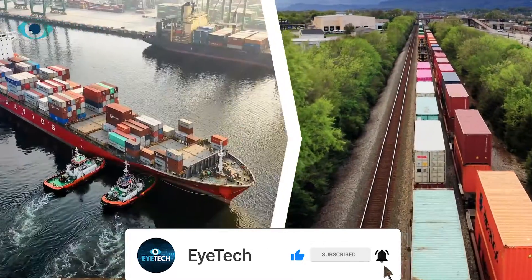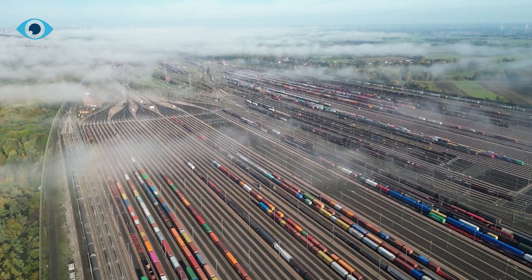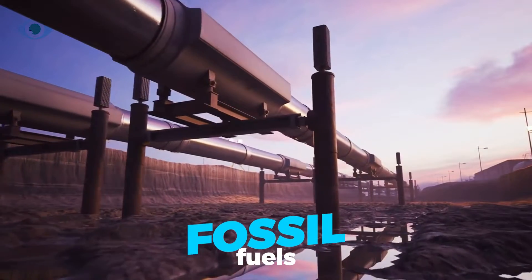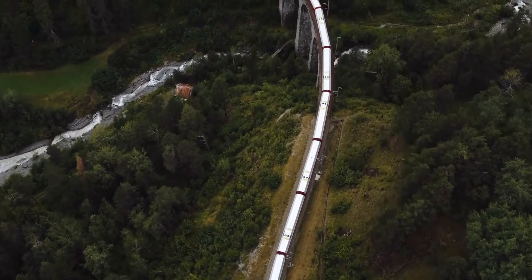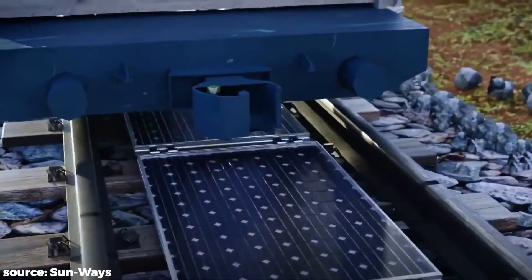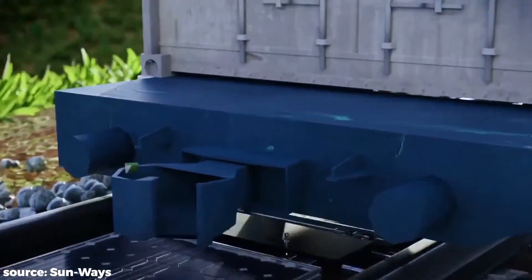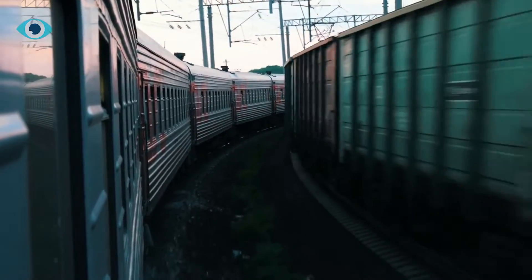Railways are a popular mode of transport but have traditionally been powered by fossil fuels, which is not sustainable in the long run. The Swiss Solar Carpet is an exciting new technology that promises to change this and provide a sustainable solution for powering railways. Let's dive into the details of this fascinating technology.